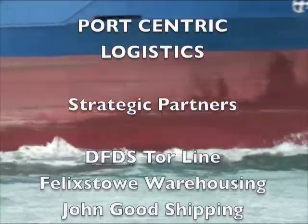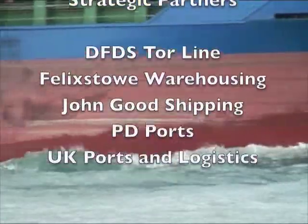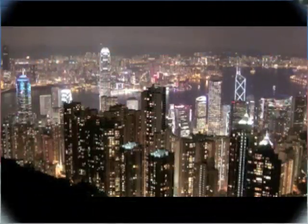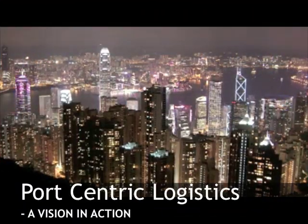Hello and welcome to this podcast on port-centric logistics with our strategic partners DFDS Tourline, Felixstowe Warehousing, John Good Shipping and PD Ports.